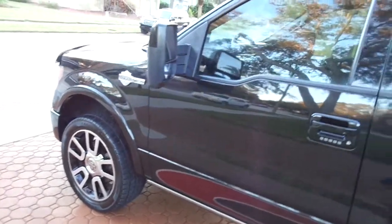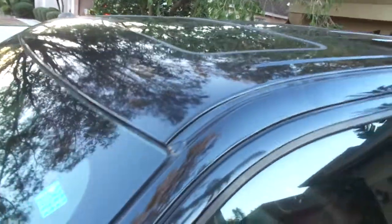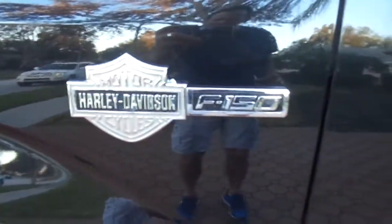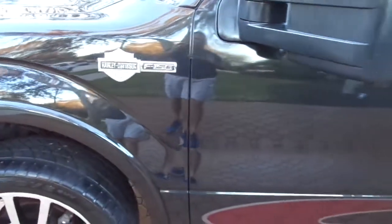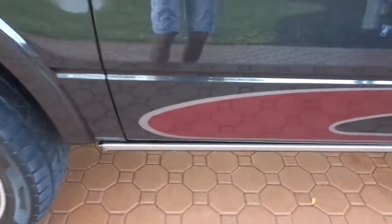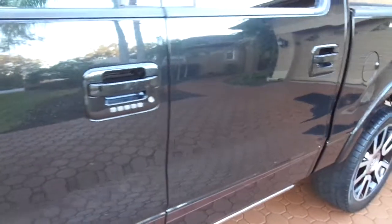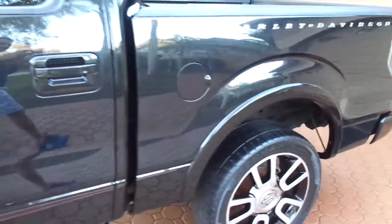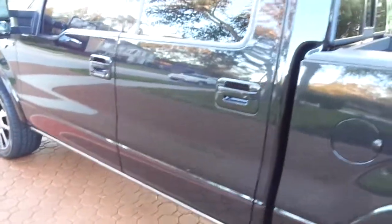This thing is loaded with all of the accessories you can get on one of these. This truck has more stuff on it than a platinum edition. It is just absolutely awesome with the Harley-Davidson emblems. The color on it is just fantastic. The stripes and it is in absolutely excellent, excellent condition. The paint on this truck — whether black, white, green, red, any color — just looks fantastic.